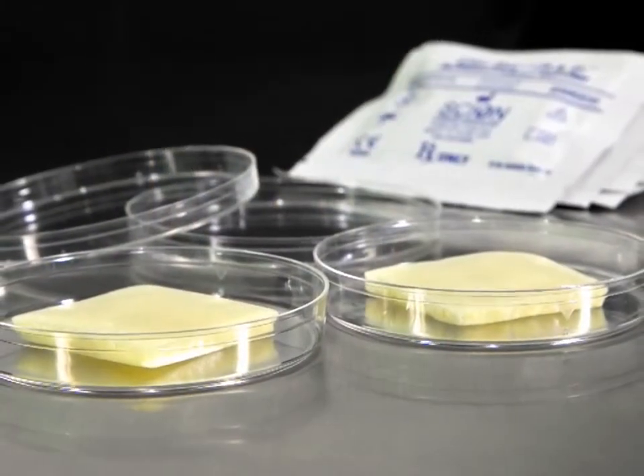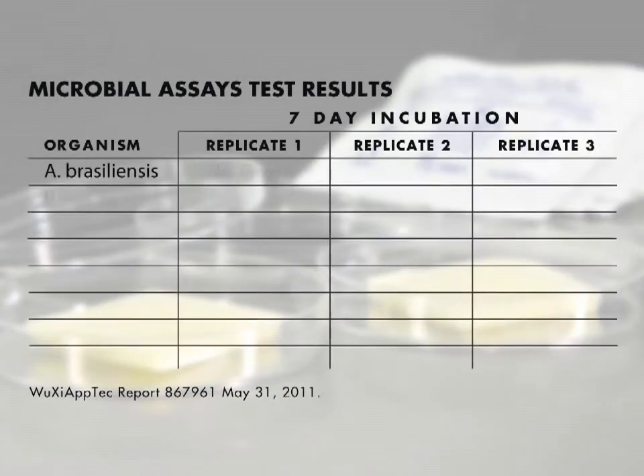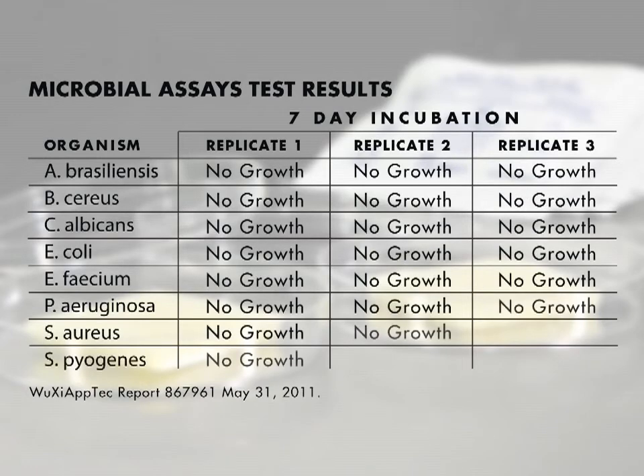Chitosan also acts as an antimicrobial barrier by disrupting the chemical balance of bacteria. This action serves as a barrier to a wide range of organisms. In vitro studies have shown the Clojure Plus Pad provides a six-day antimicrobial barrier.